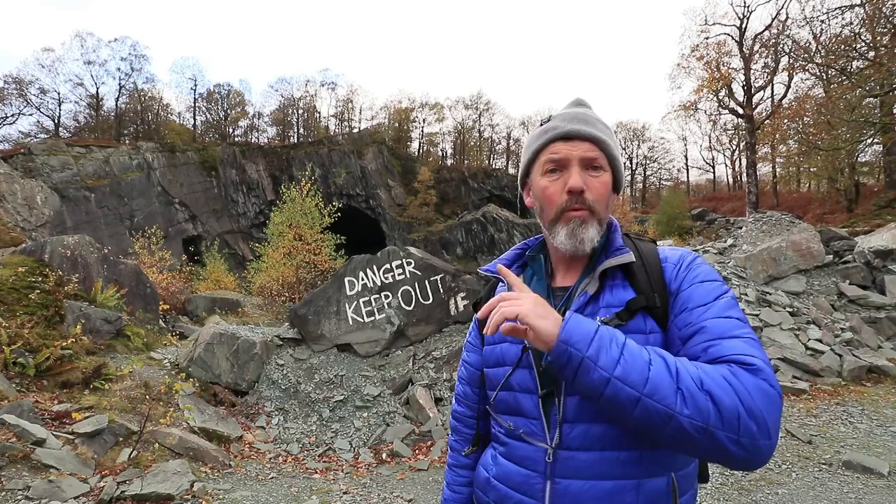Behind me there's a big old cave and I might be able to find something in there. Nothing ventured, nothing gained — what's the worst that can happen? I lose a little bit of data on the memory card. Let's go.